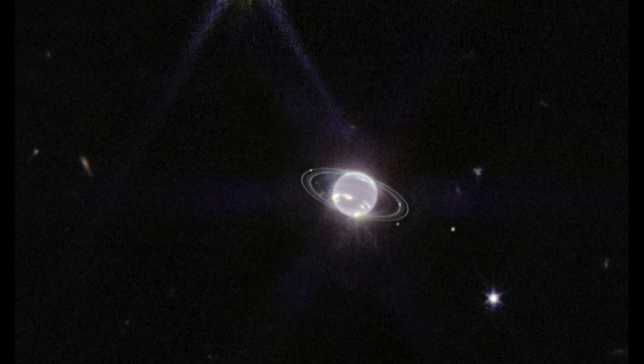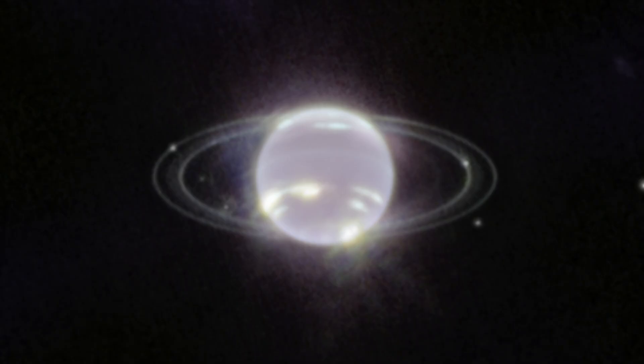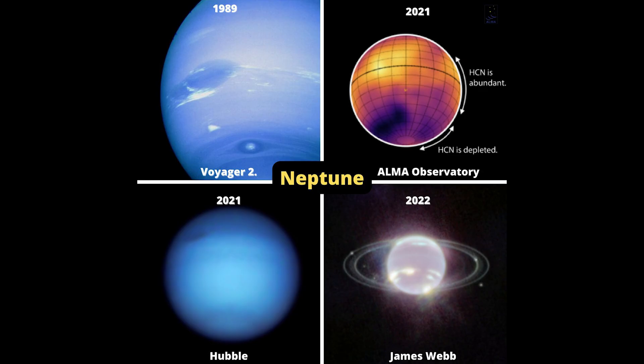Neptune is an ice giant planet and contains many more heavy elements than the gas giants Jupiter and Saturn. While those gaseous balls are primarily made of hydrogen and helium, Neptune's signature blue hue comes from methane in its atmosphere, which is very good at absorbing red and even infrared light. That's why in visible light images like those taken by Hubble, Neptune looks a deep blue color, but here in the infrared it looks much paler.